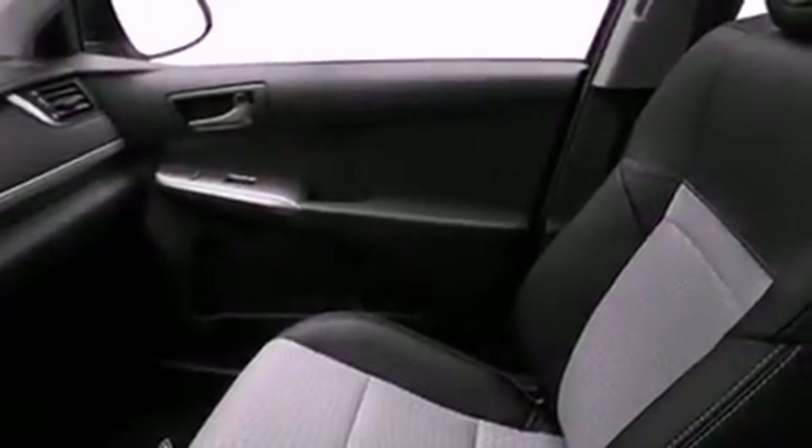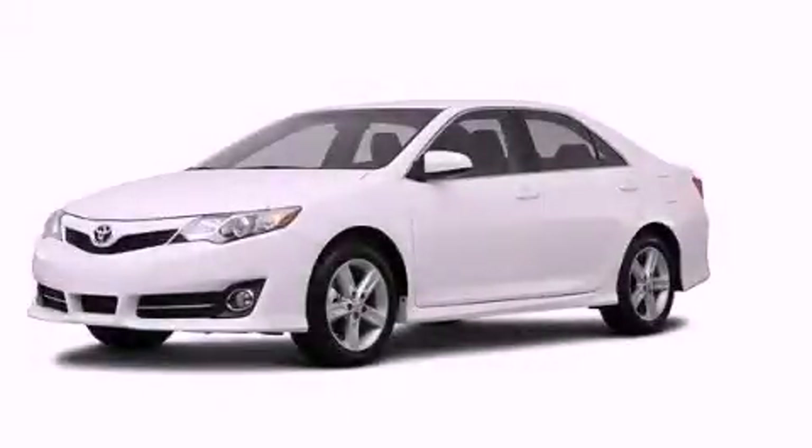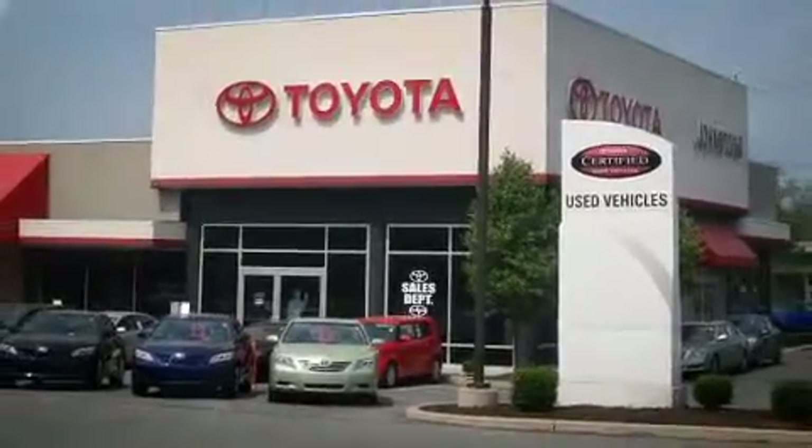This vehicle is sure to sell fast. Call and arrange your test drive today. I got my Toyota — Johnston's Toyota.